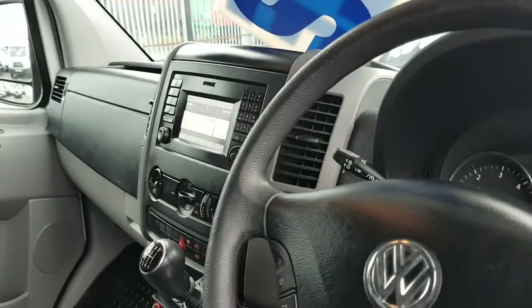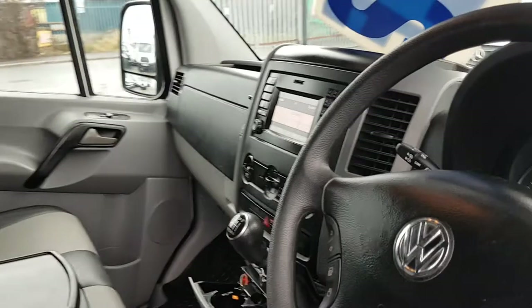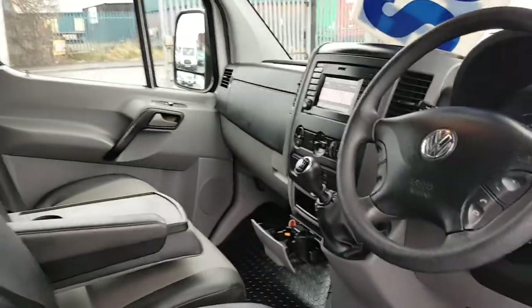As you can see the instrument panel is showing it doesn't require a service for twenty-four thousand three hundred miles or one year. Six-speed gearbox.